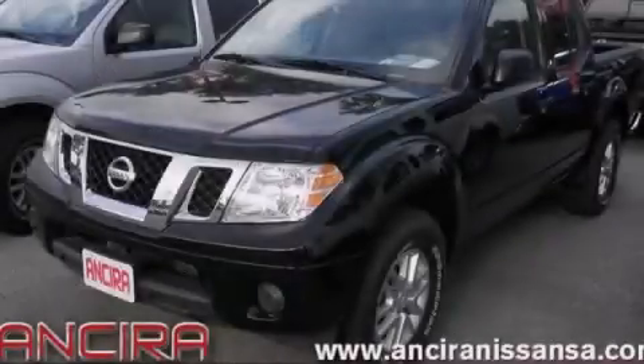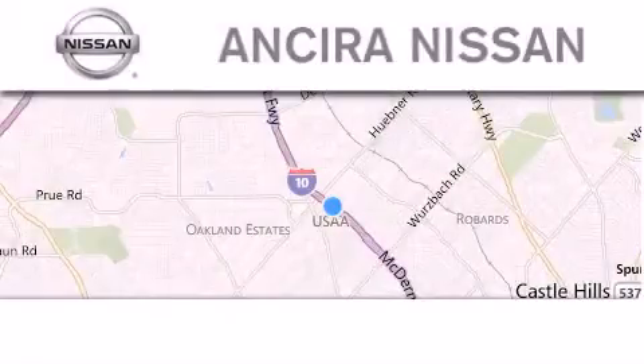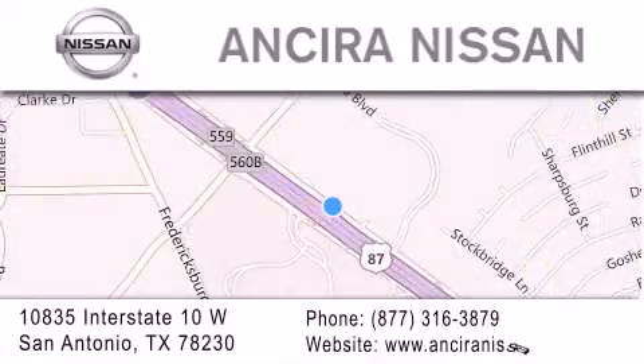Contact us today to arrange your test drive. Thank you for considering Sierra Nissan for your next new or pre-owned vehicle. For additional information, please visit our website, give us a call, or stop by our dealership. We're located at 10835 Interstate Highway 10 West in San Antonio. We look forward to serving you.